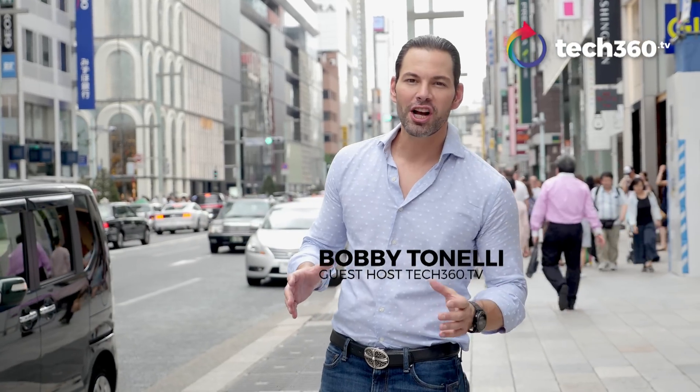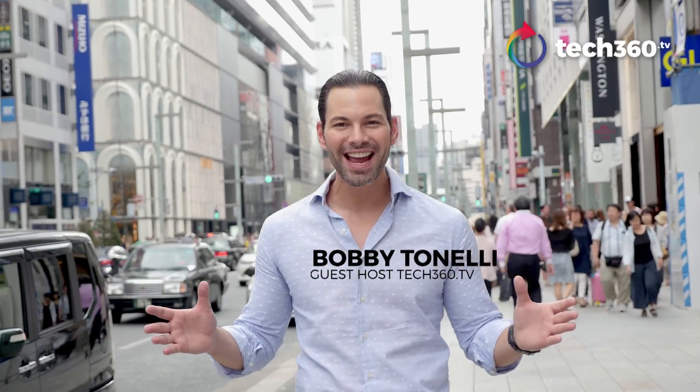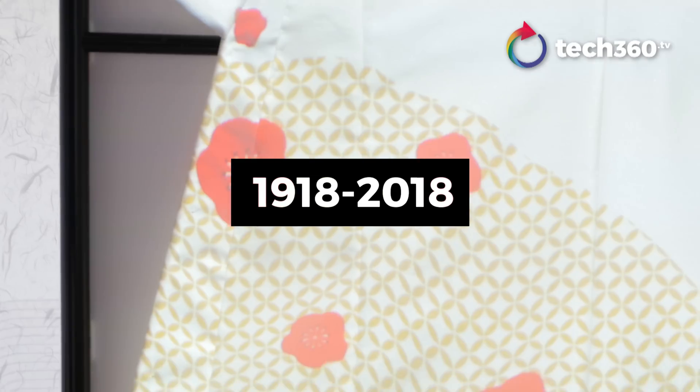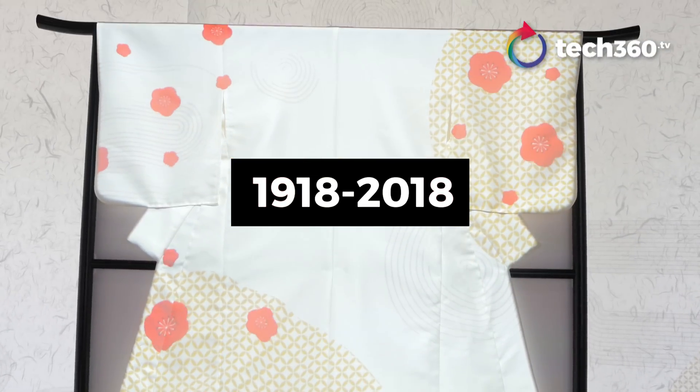Hey, I'm Bobby Tonelli with Tech360.tv, and I'm here in Tokyo, Japan for Panasonic's 100th anniversary, 1918 to 2018. We're going to see some brand new consumer electronics, and we're also going to see smart homes. Let's check them out.